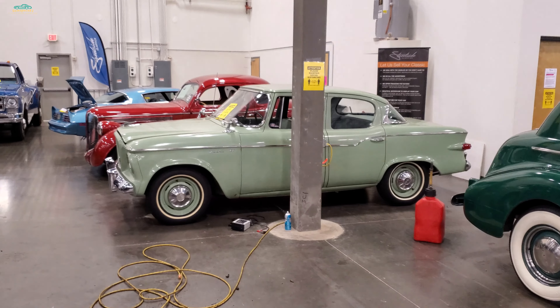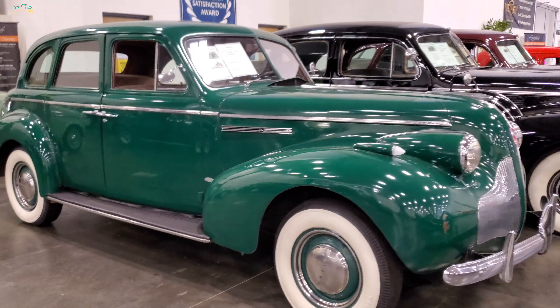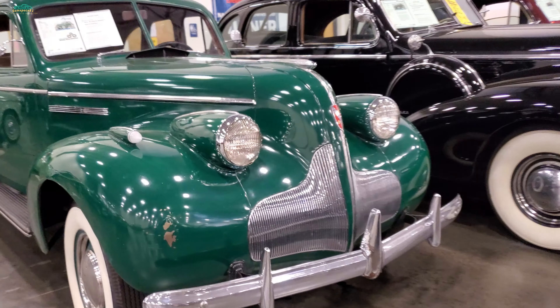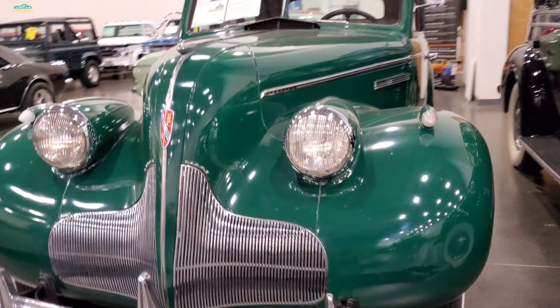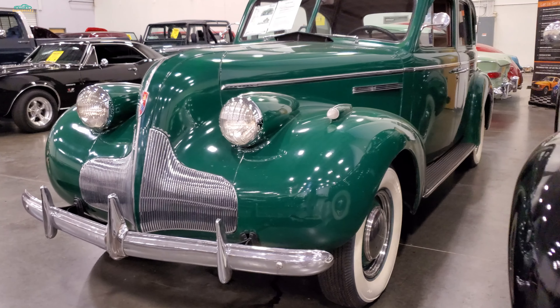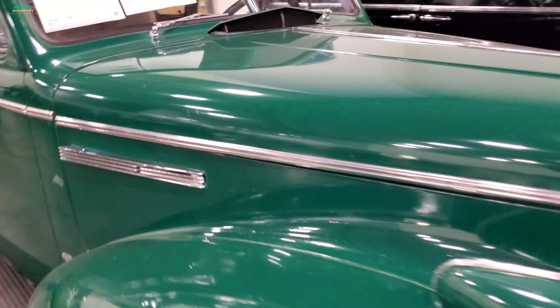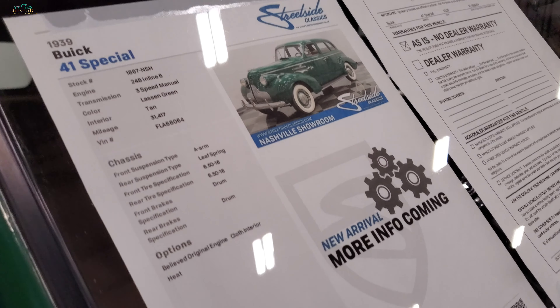Oh my goodness, I'm starting to have trouble staying in one spot. That makes me want to hit the fairways - old Buick, beautiful. Is that a 38? That nose - I'm not sure. 39 Buick 41 Special, 20 grand.